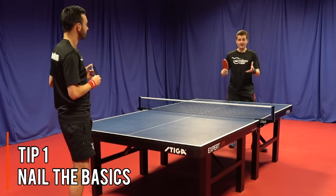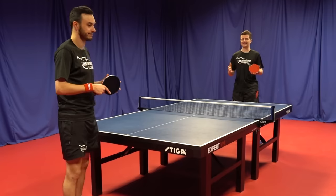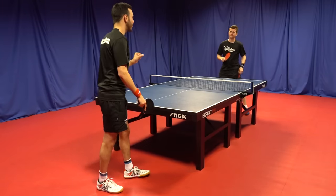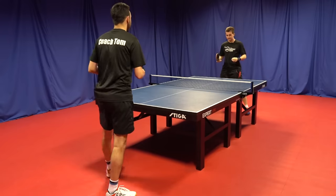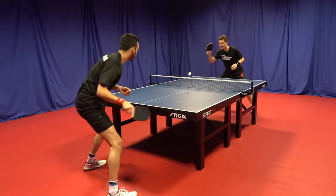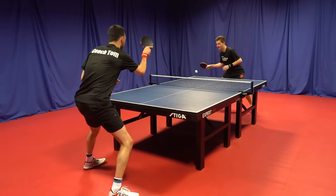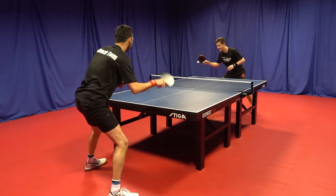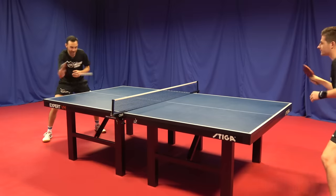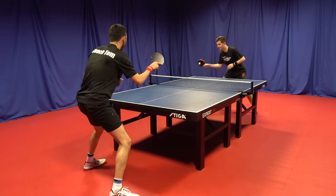Tip number one is the basics. Many players neglect the basics early on, and the problem with that is long term it's very hard to have shot efficiency and consistency — you can break down very quickly. You want to make sure you've got these fundamentals right before moving on to more complex shots. The forehand drive is the building block to a forehand topspin. Many players do the topspin but can't do the drive well. Getting the right touch and movement also helps with timing. Short and efficient shots, high consistency, playing at a slow and controlled speed.